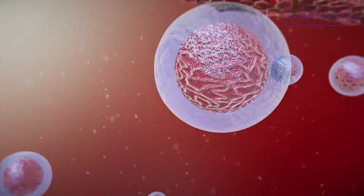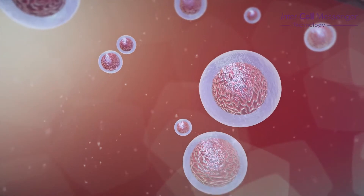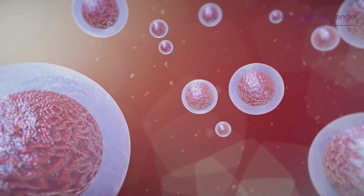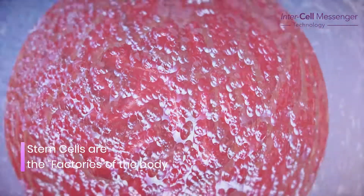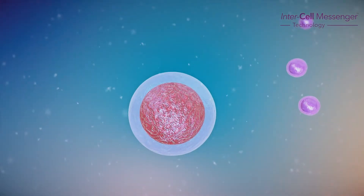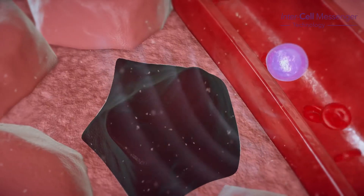It starts with the stem cells. We are born with hundreds of thousands of stem cells, which deplete over time as we age. They are the factories of the body. One of the main functions of stem cells is to produce the intercell messengers, or growth factors, which repair and regenerate cells that have died.